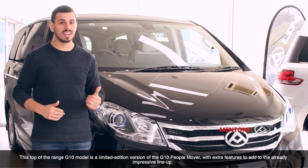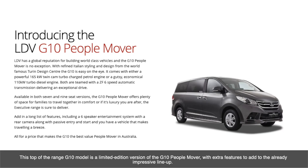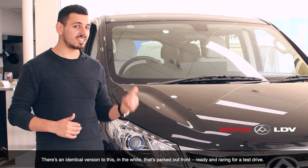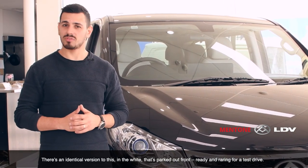This top-of-the-range G10 model is a limited edition version of the G10 PeopleMover, with extra features to add to the already impressive lineup. There's an identical version to this in white that's parked out front, ready and rearing for a test drive.